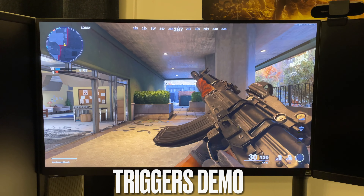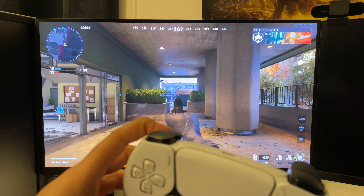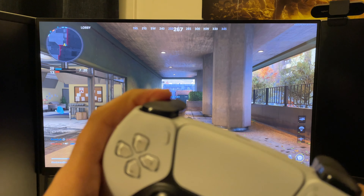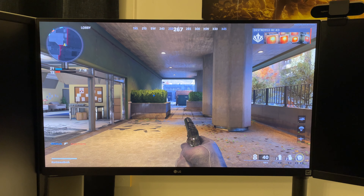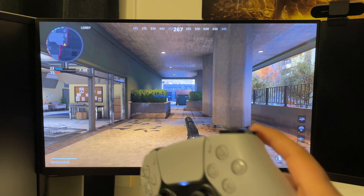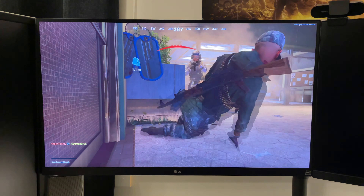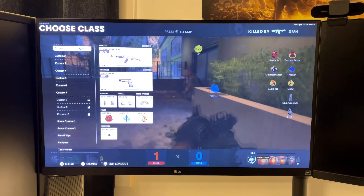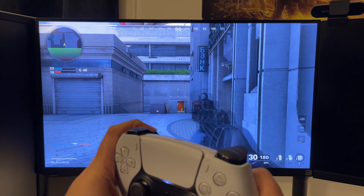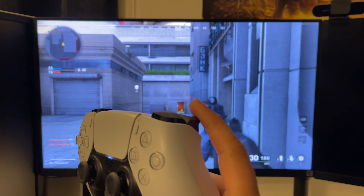You can see the recoil coming through the trigger. The one thing I find a bit odd is that the resistance when aiming down the sight is the same for any gun — whether it's a sniper rifle, an AK, or a handgun like the 1911. However, the right trigger — the firing trigger — genuinely feels like you're pulling a real gun trigger. Let me now try a different gun — my favorite, the MP5.